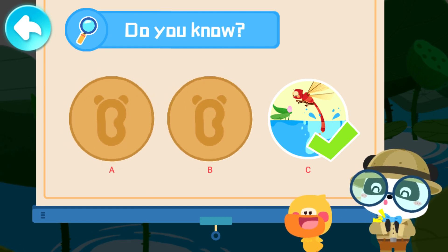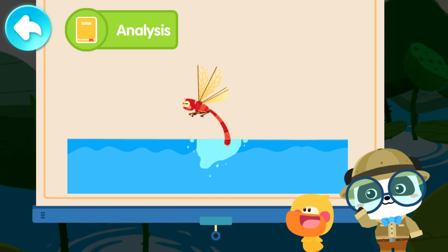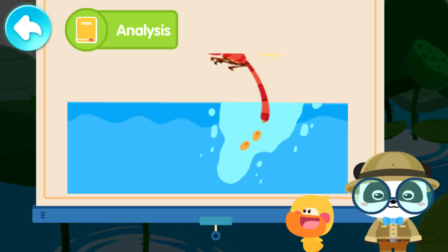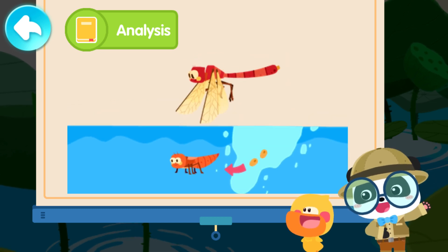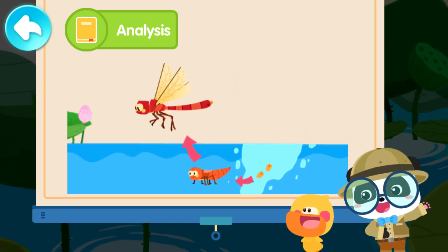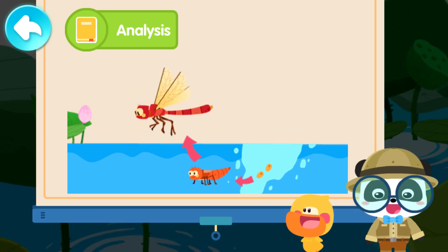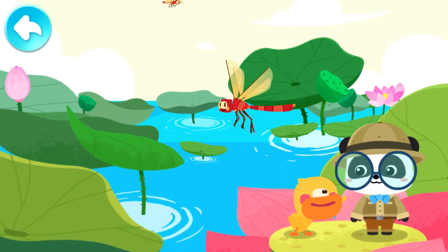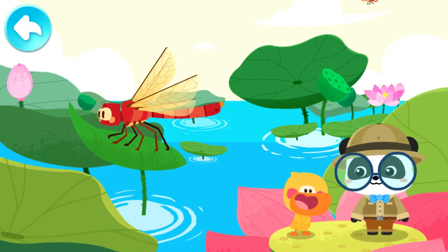That's right! You are right! A dragonfly lays eggs by dipping its tail in water! A dragonfly lays eggs in water! The eggs hatch into dragonfly larvae in water! The dragonfly larvae emerge from the water when growing up. They grow wings and turn into dragonflies! When the dragonfly grows wings, it can fly freely in the air and catch insects!